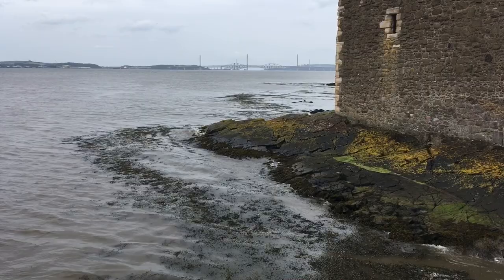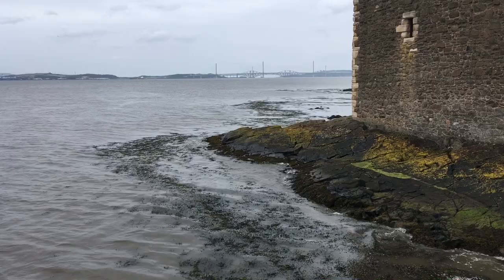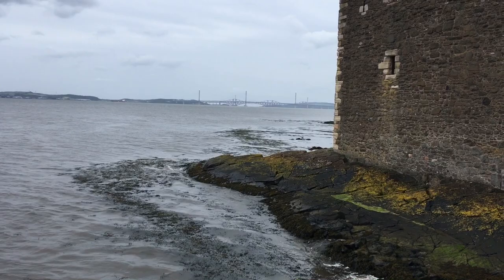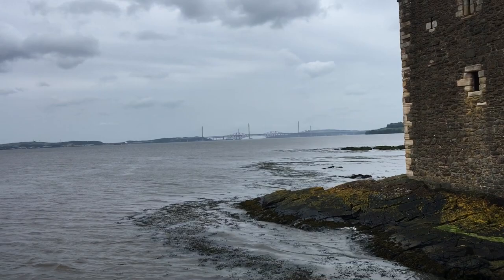The oldest one is the rail bridge, the Forth Rail Bridge. There's the Forth Road Bridge. And the newest one is called the Queensferry Crossing. So they essentially take you from the Lothians, which is on this side of the river — the side Edinburgh's on — and into the Kingdom of Fife, which is on the other side. St Andrews is over there too.